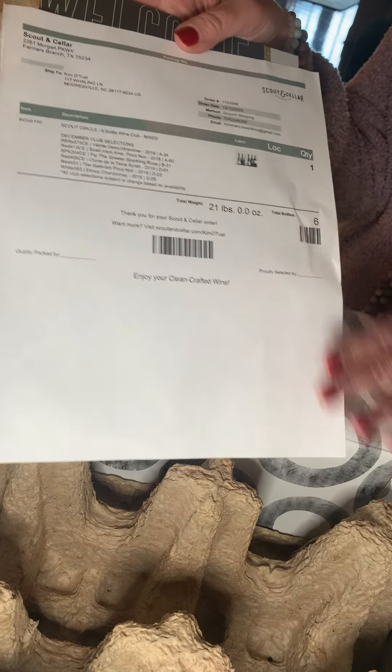The wine comes standing up. You take off this really handy dandy cardboard, which is recyclable, and then we go through. For my mix, let's see what we got — we've got Pip Bubbly Rosé, delicious. It's a Scout Cellar exclusive, so you see the gold label means you can only get these wines if you're in the club. I also got the Vente Chardonnay from Chile, delicious. So those are my three whites in my wine club.